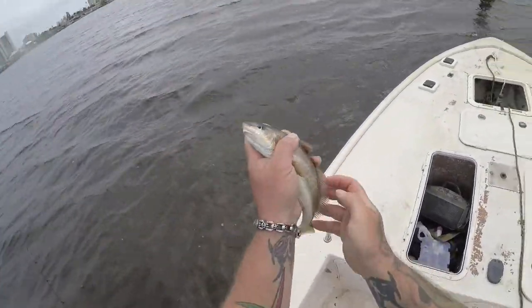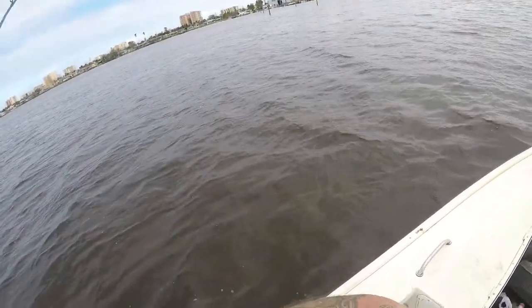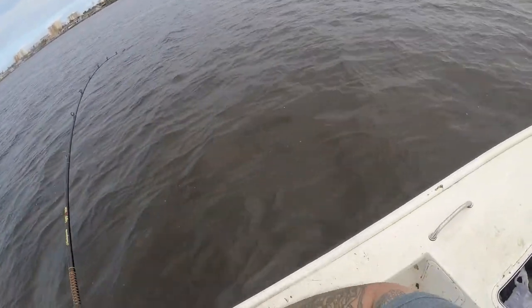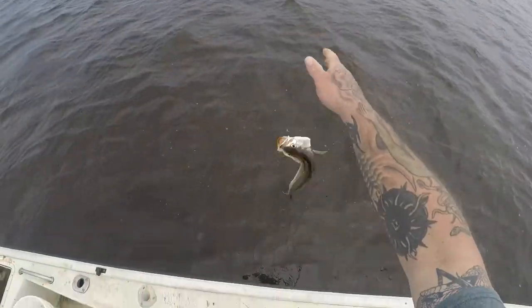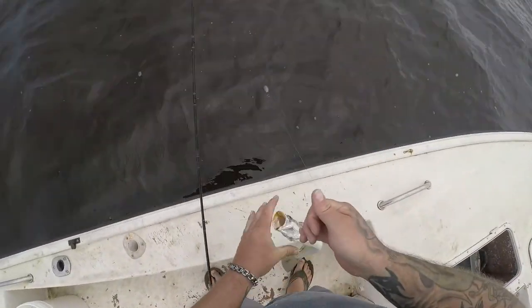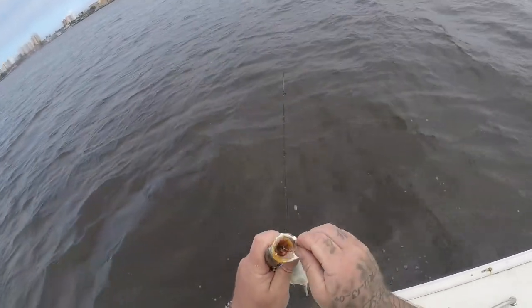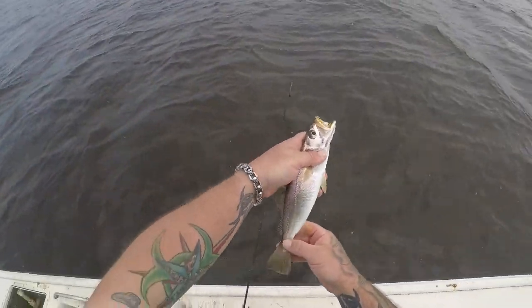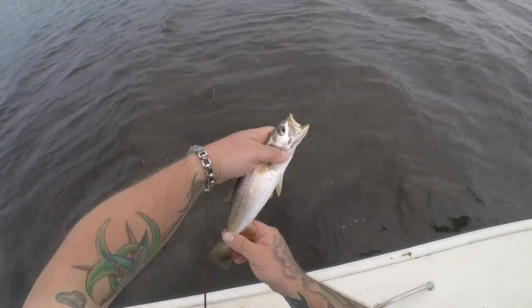Not too bad y'all, I might catch one or two more and call it a day. Something else — this one's actually pulling pretty good. Oh yeah, I hope it's another big whiting, or a little trout. Little guy. On these weakfish, there is no size limit or bag limit on these things, and they're very good eating fish. This is about as small as one as I would keep though — not too bad.